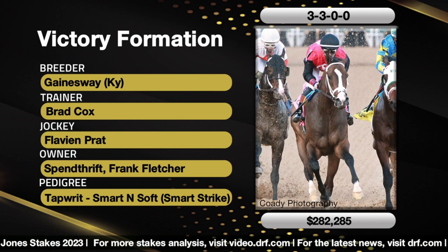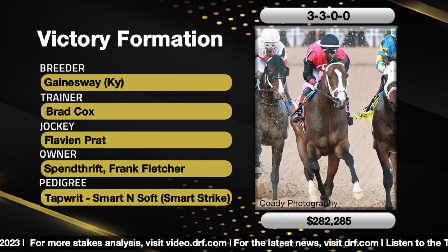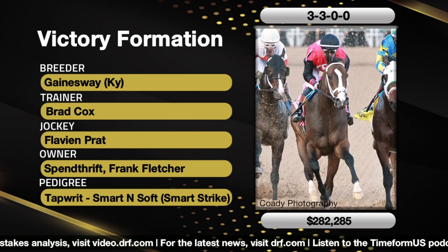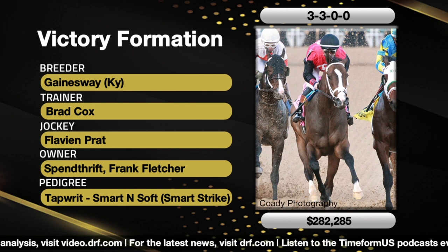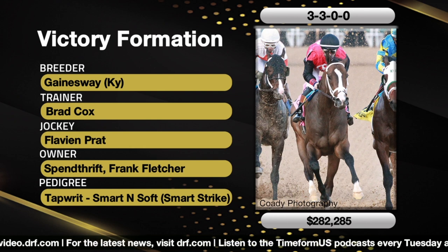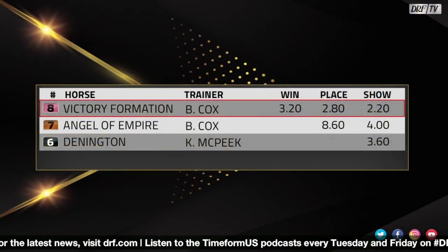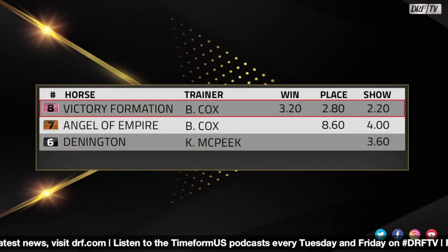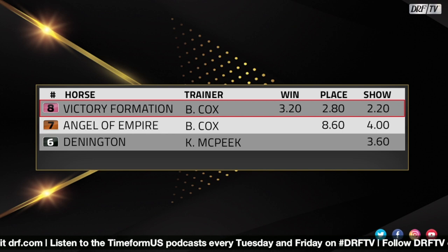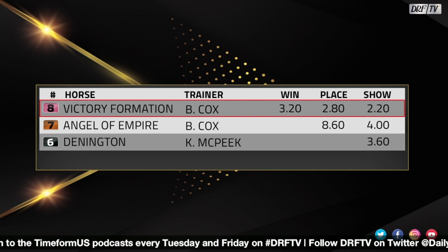Victory Formation is a half-brother to Bellarmine, who is a Grade 1-placed router on the turf, finishing third in the Rodeo Drive going a mile and a quarter. So the distance pedigree on the bottom is confirmed, and of course Taprit won the Belmont Stakes. He went through the auction ring three times and advanced each time: a $100,000 weanling, a $100,000 yearling, then sold for $340,000 last May. The Smarty Jones result was no surprise — chalk players were right. Brad Cox ran one-two. Victory Formation paid $3.20, Angel of Empire saved ground for second, and Dennington got up for third. Expect to see Victory Formation at Oaklawn again, maybe in the Southwest or the Rebel.